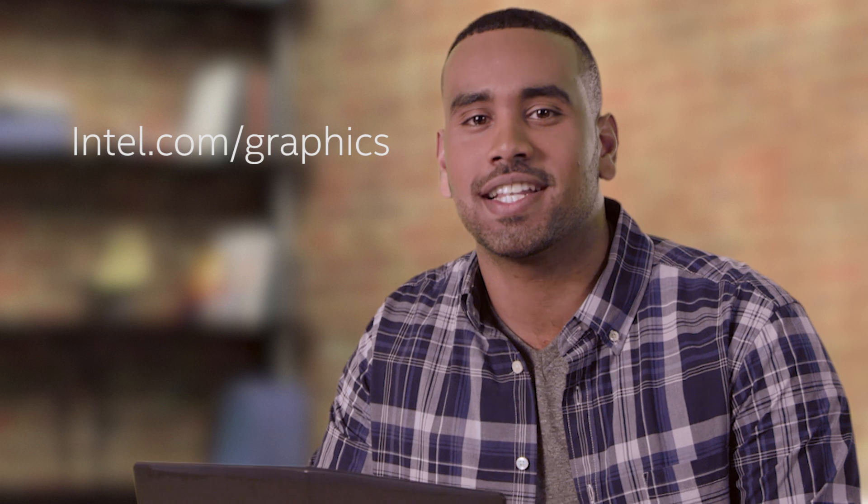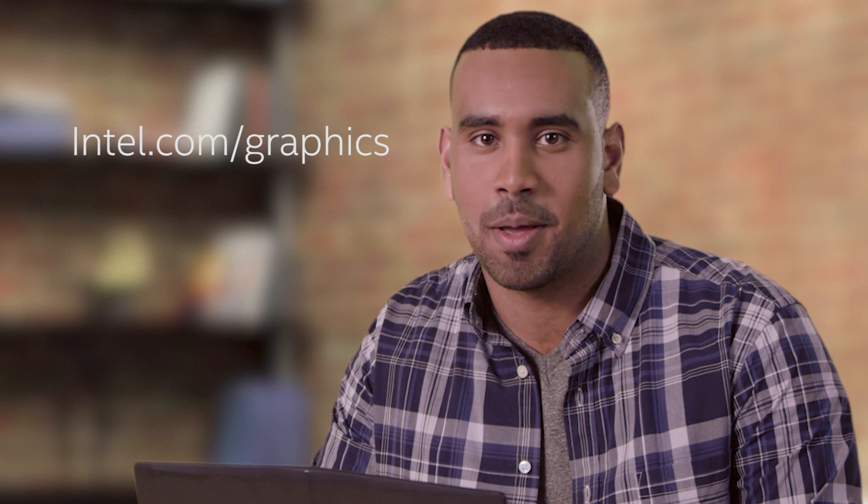No buying new expensive graphics hardware. So check it out. Visit intel.com/graphics. Make your gaming experience amazing with Raptor and Intel.